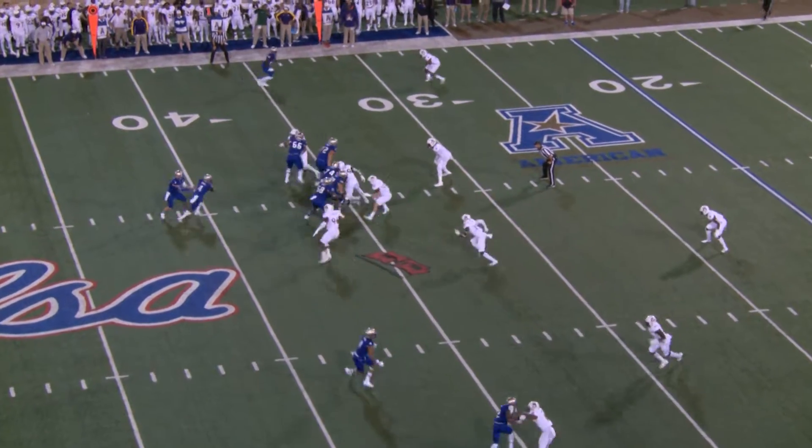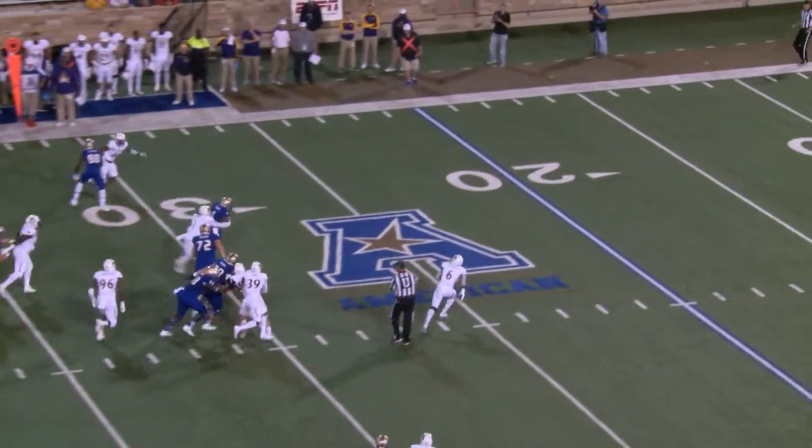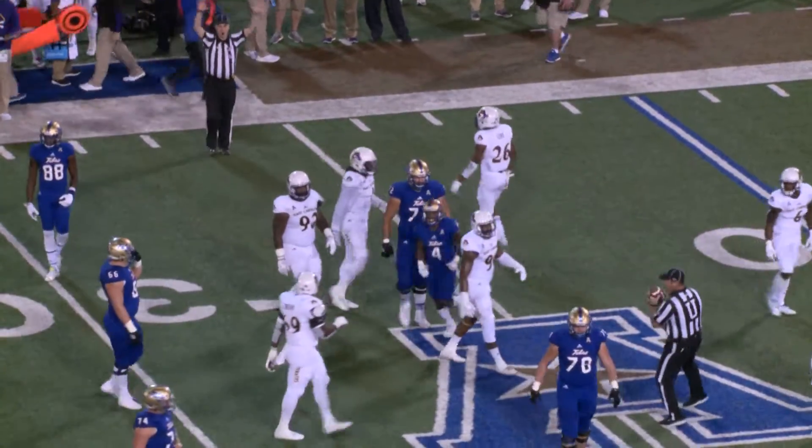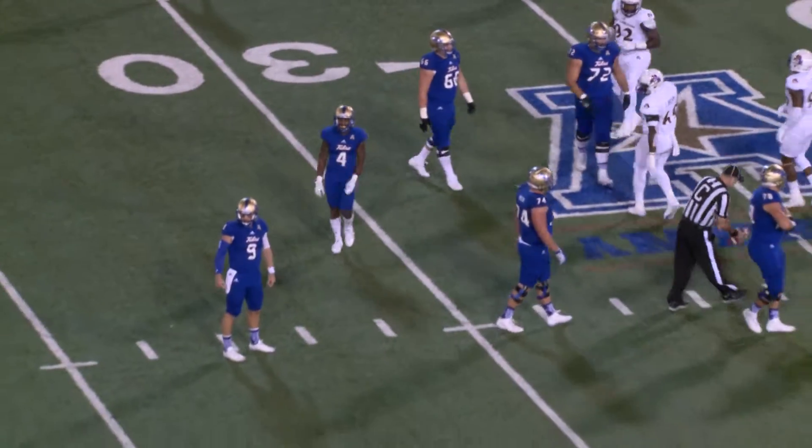On first and five for the Hurricane, here's the snap, handoff up the middle — Brewer. Big hole off to the left side. He gets to the 30 and spins forward inside the numbers to the 28, maybe the 27, perhaps even the 26.